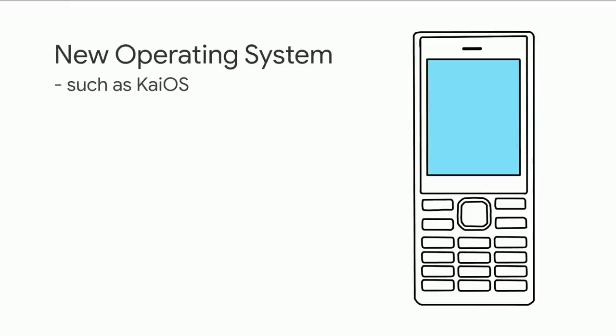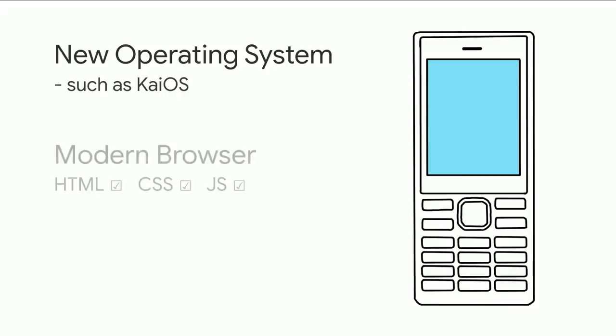A smart feature phone has a new OS, sometimes such as KaiOS. KaiOS is awesome because it's all web-based, so you can build an app using web technologies. It has a modern-ish web browser — a little bit of versions behind — but it supports HTML, CSS, and JavaScript. For those who developed websites for feature phones in Japan, it's great news.